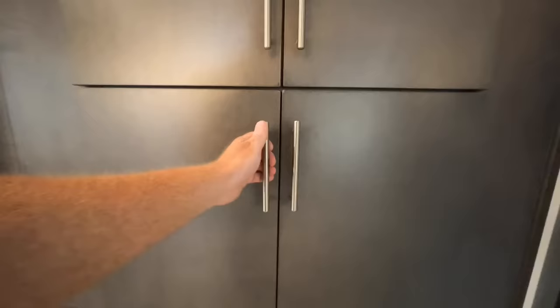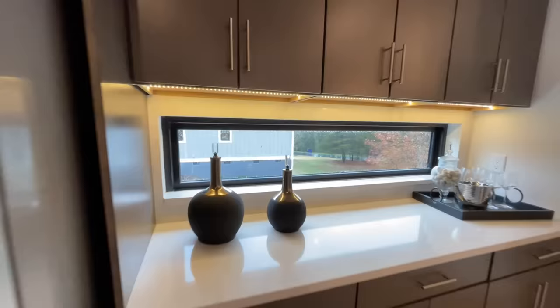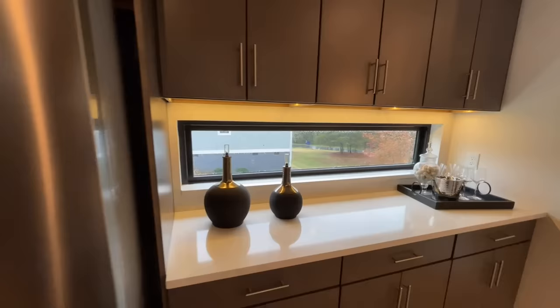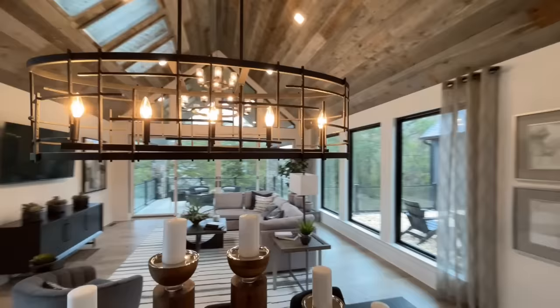I didn't know the whole door was going to be a pantry — that was pretty neat. There's also a little buffet area with a massive transom window, and the backsplash kind of wraps around to the window sill. From the kitchen, let's hop into the dining room. I love the light fixture right here — I think that looks fantastic.